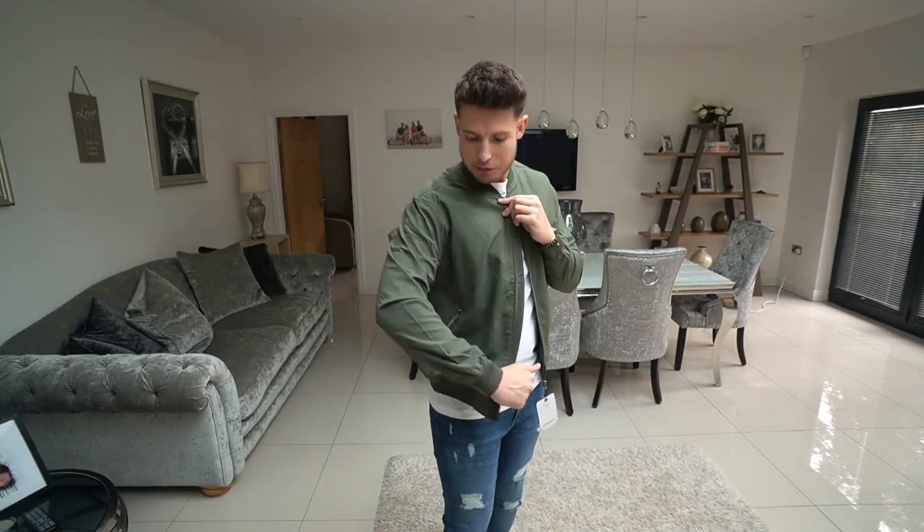The fourth jacket is from Pull & Bear. Again, this is the same price as the Bershka one — really affordable, about 20 quid, an absolute bargain. It's in a really nice khaki color. I think this fit is probably my favorite so far. The quality and feel of this one is really, really nice — dead lightweight, super comfy, super casual. You can pair it with so many different outfits. The fit and feel of this one is definitely the best so far.